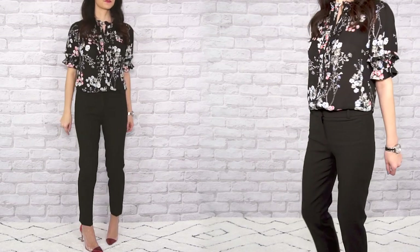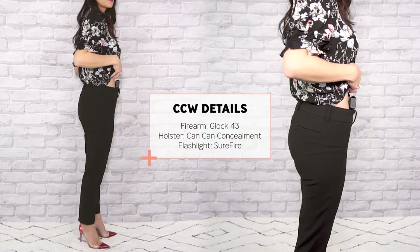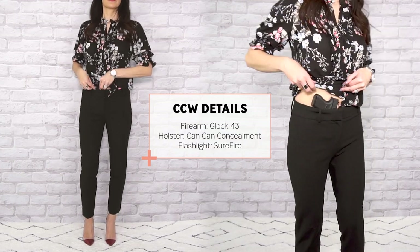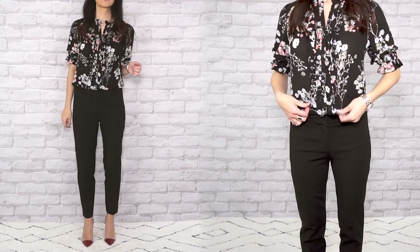Bring a little spring into the workplace with a cute floral and ruffle top. I like grabbing my belly band style holster for work-style pants, since the fabric on these types of pants is typically lightweight — a standard holster and belt might weigh you down. A corset or belly band style holster keeps the lines clean without exposing any clips or belt.